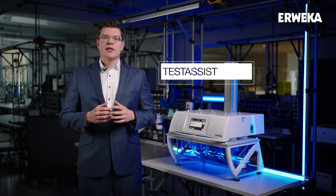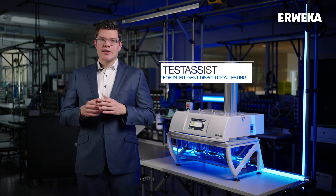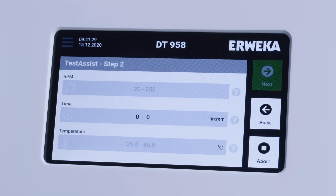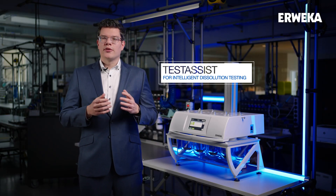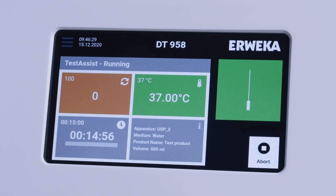The new touch assist is our digital assistant for dissolution testing. Its step-by-step based approach guides the user in three simple steps to a successful dissolution test. It helps with the input of the parameters, all according to USP guidelines, prevents wrong inputs such as out-of-range parameters. And once the test runs, it shows a clear status screen with all the important information relevant to the test.